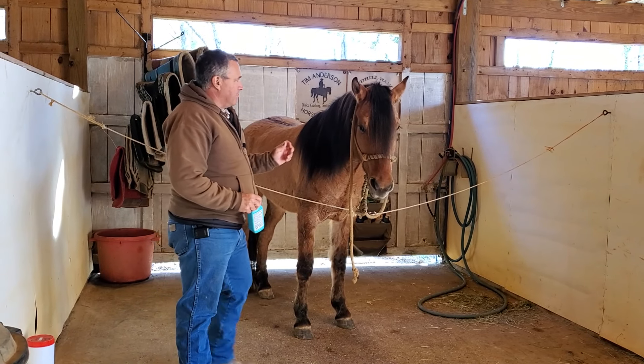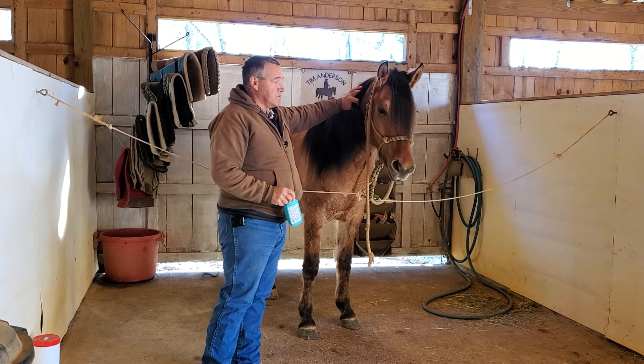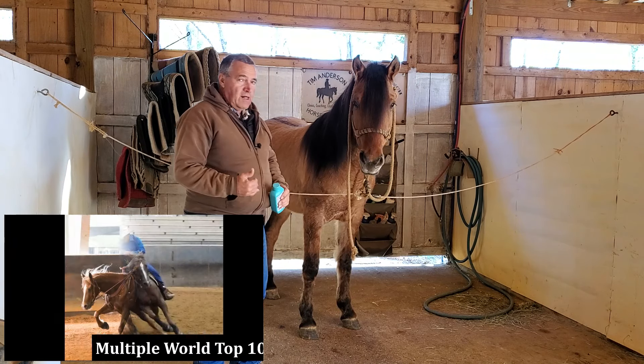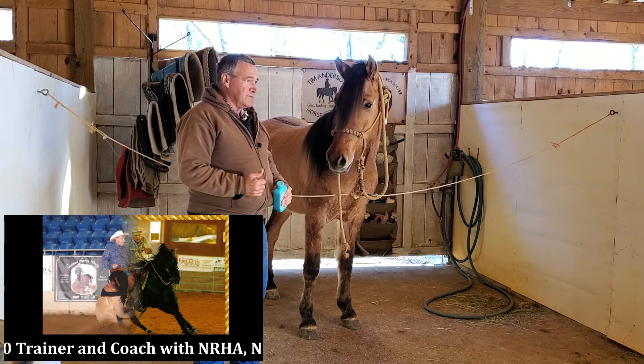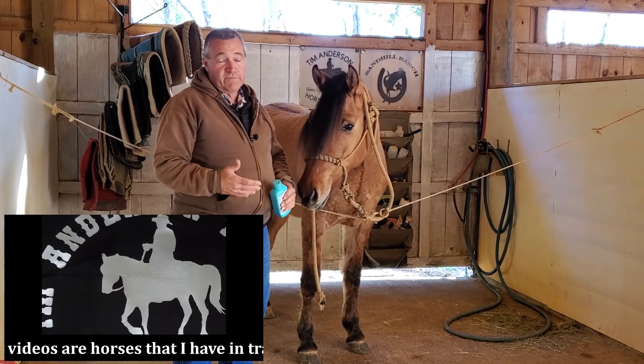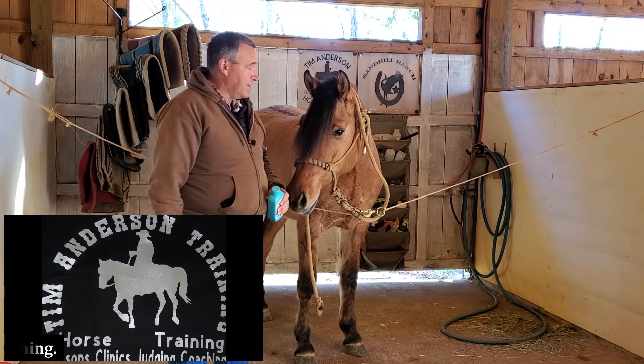I want to take a minute and talk about Denali. I had said I was going to be starting hauling to some shows this coming spring, and hauling to shows always seems to upset horses' stomachs just a little bit when you first start hauling — from the nervousness of being in a new place.